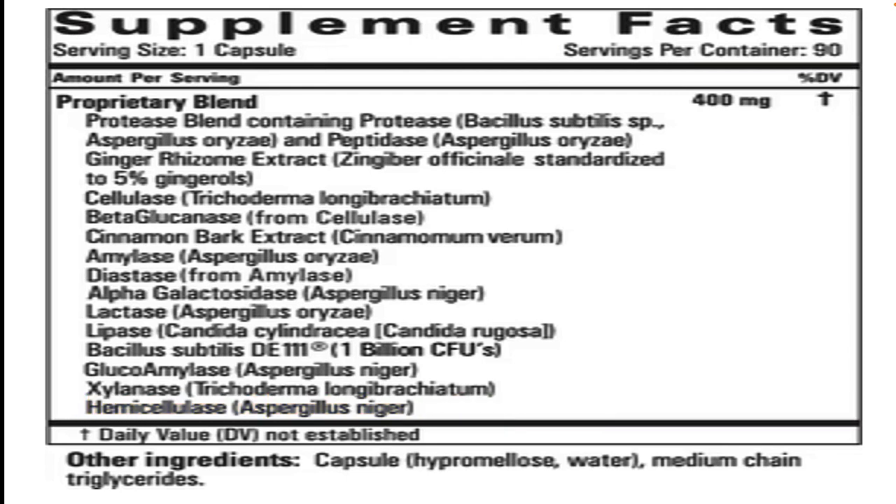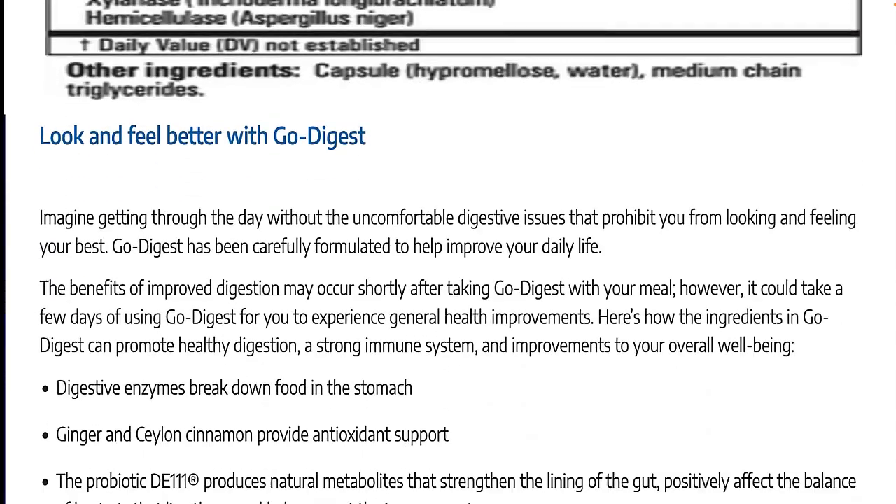I also want to call your attention to this ingredient: Bacillus subtilis DE-111. DE-111 is a specific strain of the bacteria Bacillus subtilis. Each capsule of Golo Go Digest provides one billion colony forming units of this bacterial strain. Keep that in mind. The company also calls attention to ginger and cinnamon as providing antioxidant support for the body, and again highlights this specific strain, Bacillus subtilis DE-111. The fact that they are calling this bacterial strain out tells us that Golo thinks this is really important.